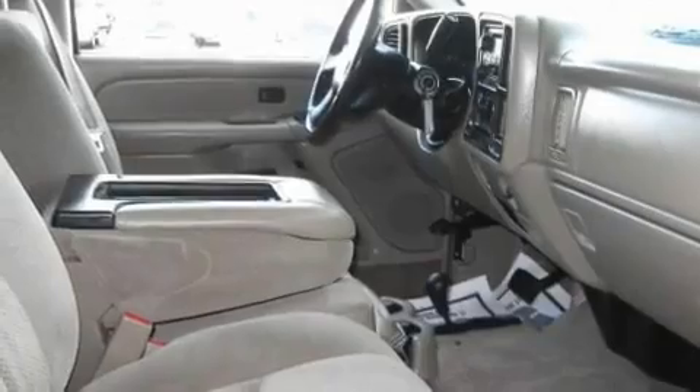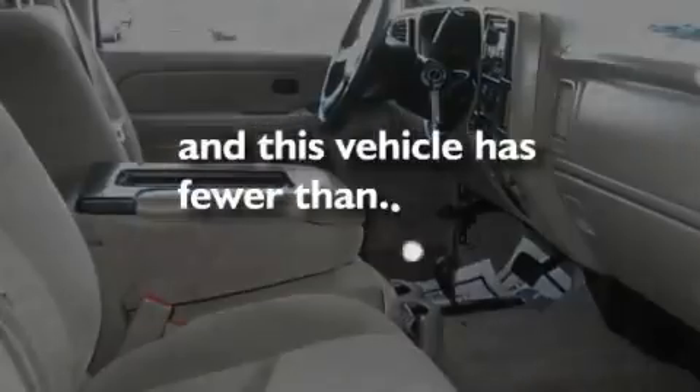An anti-lock braking system, a rear window defroster, and this vehicle has fewer than 44,000 miles on the odometer.